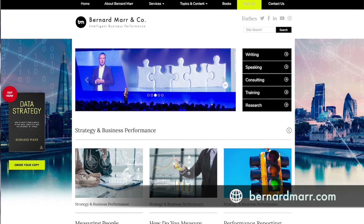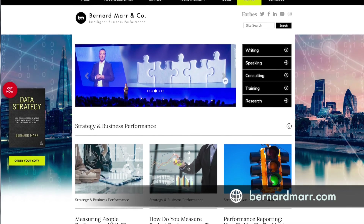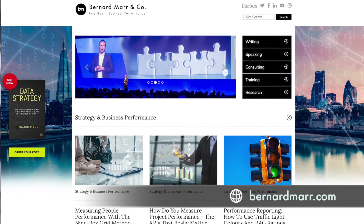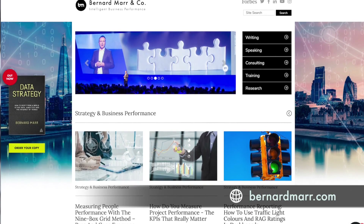Hopefully this has given you an insight into what OKRs are. If you want to learn more, I have written a lot of articles on this on my website at bernardmarr.com, where you can find out what they are, with lots of examples of how companies like Google are using them in practice, as well as how they differ from traditional tools like management by objectives. Check it out at bernardmarr.com or browse my channel where I have a lot more videos on this topic too.